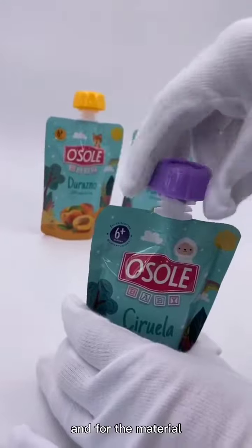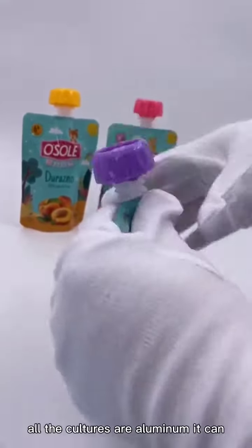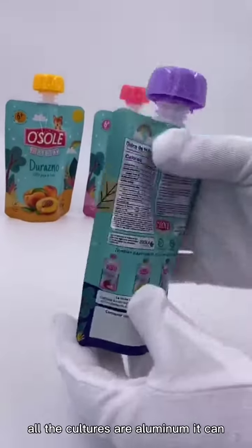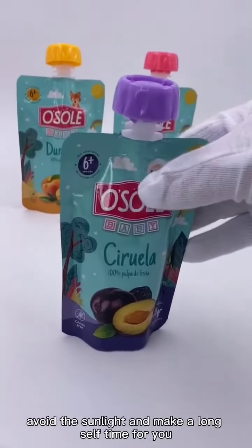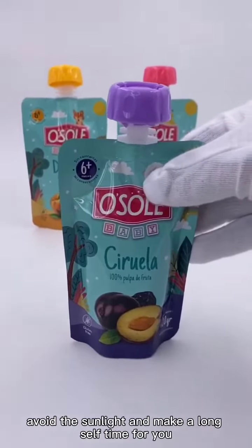And for the material, all the pouches are aluminum. It can block sunlight and provide a long shelf life for you.